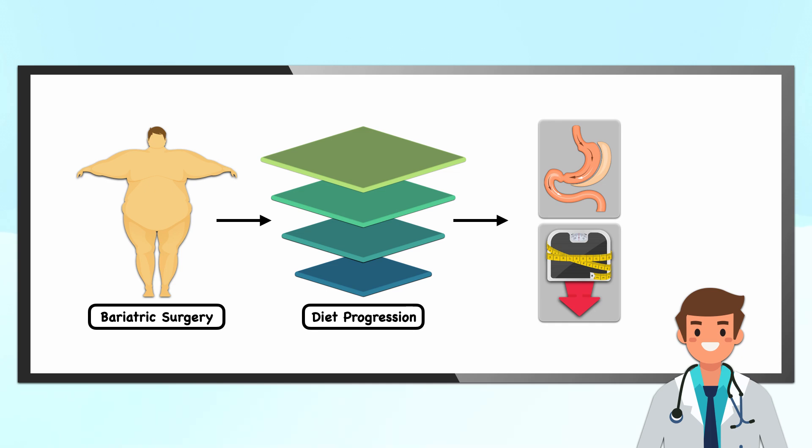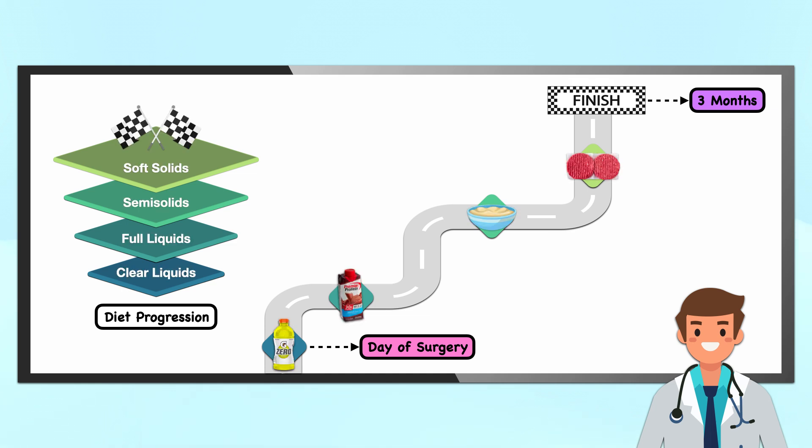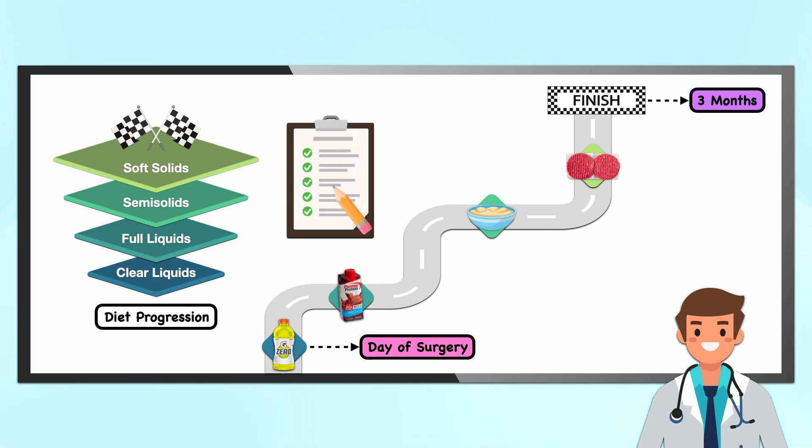After bariatric surgery, patients must follow a structured diet progression to safely adapt to their new gastrointestinal anatomy and maximize weight loss. In this video, I'm going to walk you through diet progression from the day of surgery all the way through about three months after surgery. You'll see how patients transition from clear liquids to full liquids to semi-solids and soft solids, and you'll hear the various nutrition recommendations that coincide with each stage.